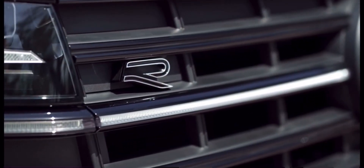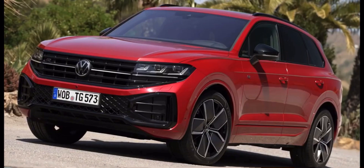We hope you enjoyed this overview of the 2024 Volkswagen Touareg R-Line.